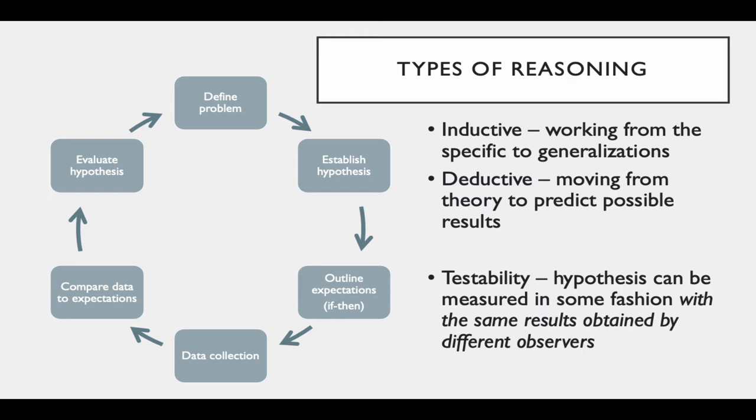One of the important implications of the scientific method is that it involves testability. This means the implications of the hypothesis can be measured in some fashion with the same results obtained by different observers — testability, replicability. Someone else running the same experiment should get similar results to what you observed, if what you observed is accurate.